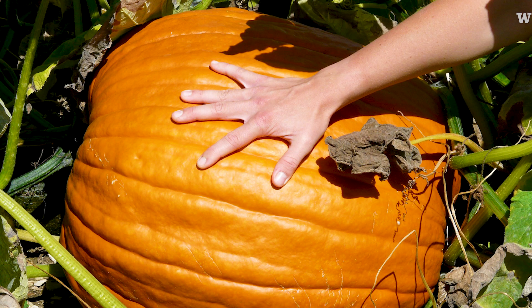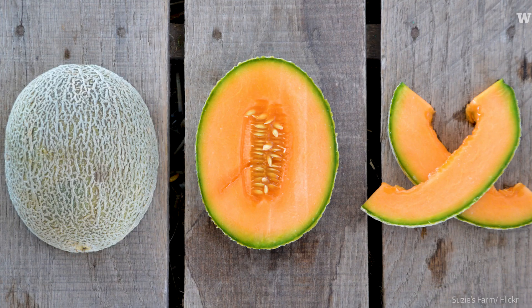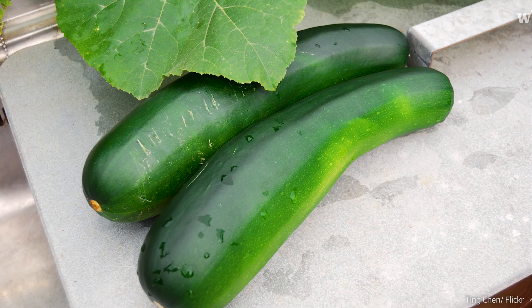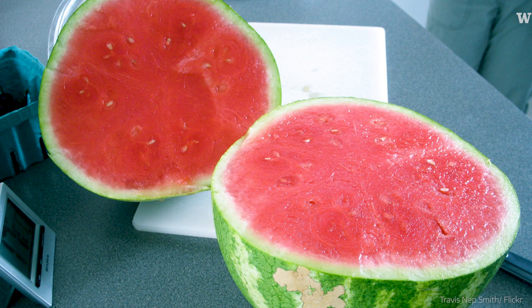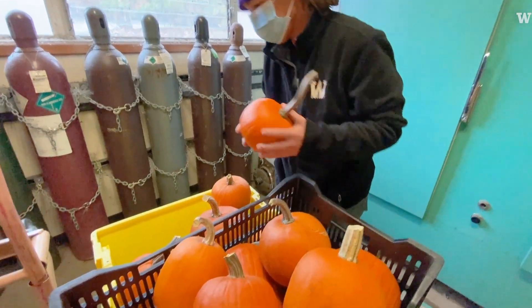There's cucurbit maxima, moschata, and pepo. They're also related to cantaloupes, cucumbers, zucchini, and watermelon — all in the same plant family. But winter squash, we have a special fondness for this time of year.